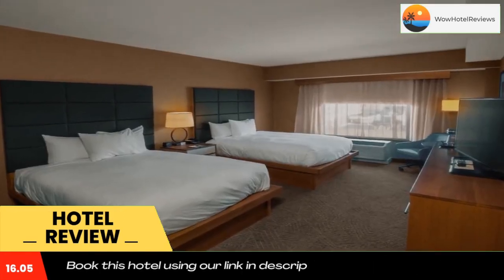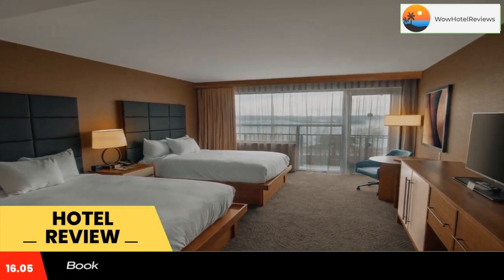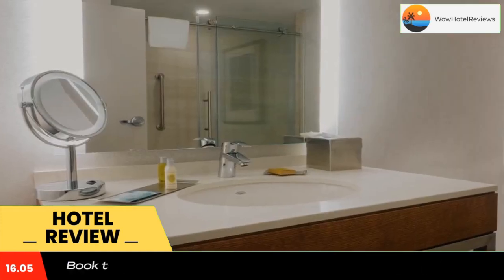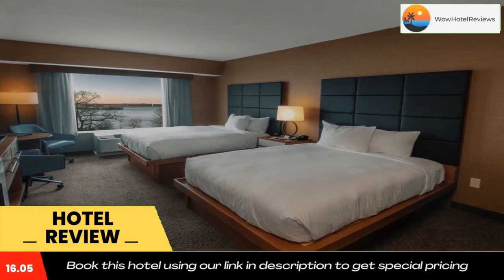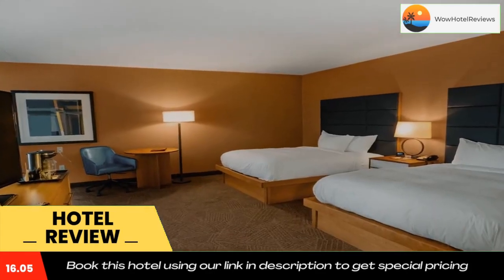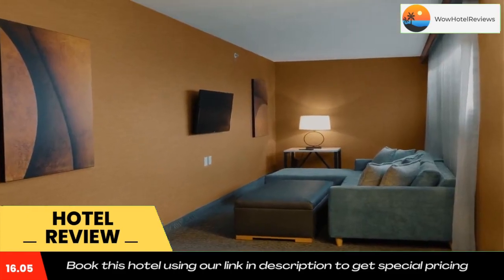The conference center is 1,950 feet from Double Tree by Hilton Hotel Niagara Falls New York, while the American Falls is 0.7 miles away. The nearest airport is Buffalo Niagara International Airport, 19 miles from the property. Use our link in the description to get a special discount on this hotel. Don't forget to like and subscribe to our channel.